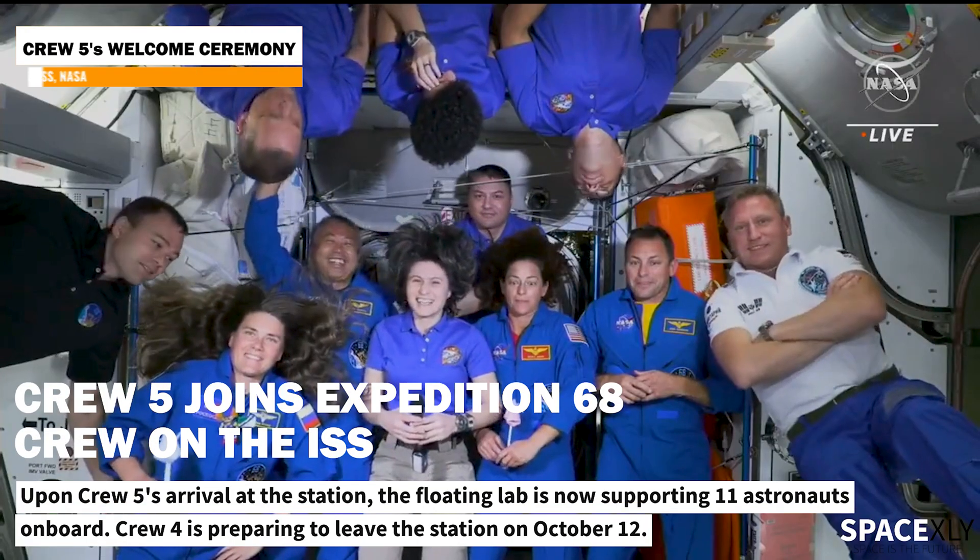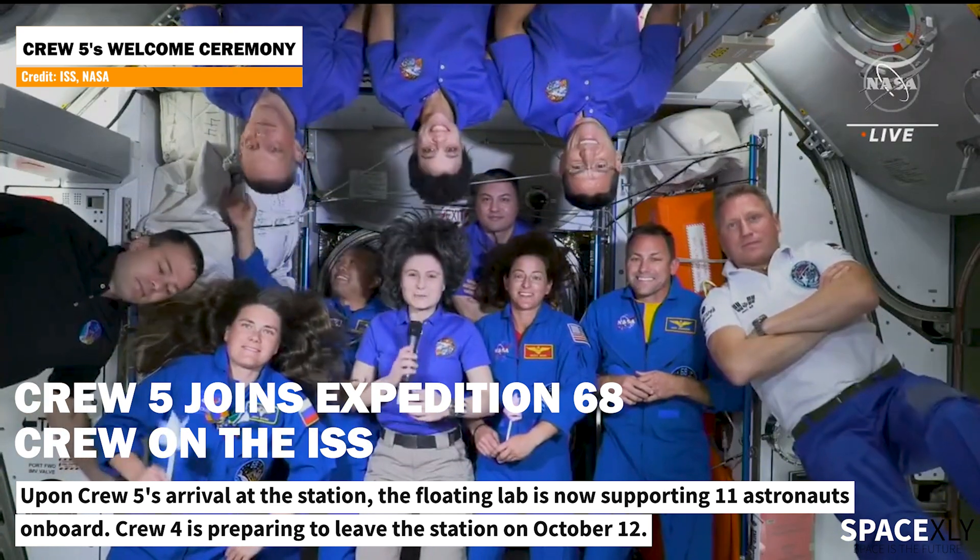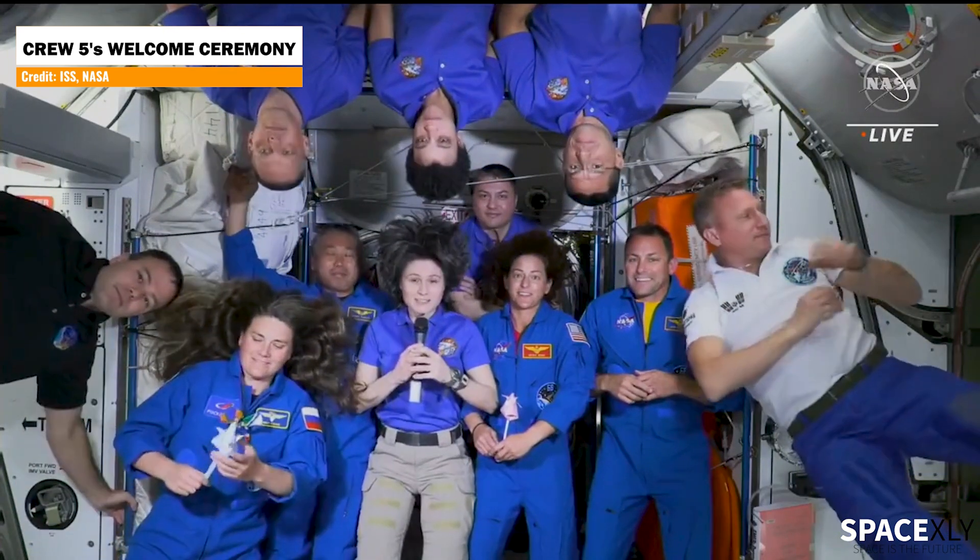Now there are 11 people living on the space station, and Crew-4 is preparing to return home next week on October 13 after undocking from the station a day earlier.